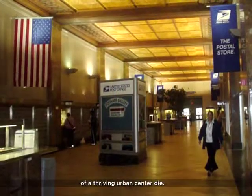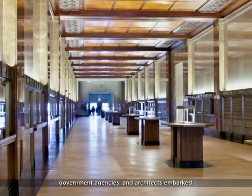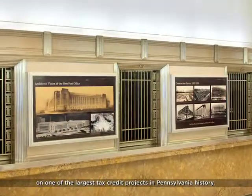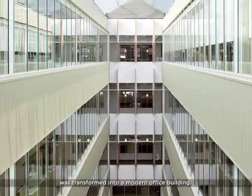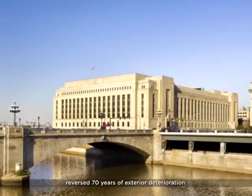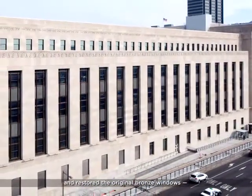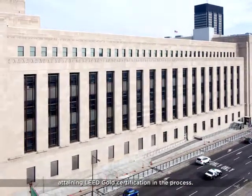Philadelphia wasn't ready to see its vision of a thriving urban center die. A team of private developers, government agencies and architects embarked on one of the largest tax credit projects in Pennsylvania history. The massive facility was transformed into a modern office building. The $252 million project reversed 70 years of exterior deterioration and restored the original bronze windows, attaining LEED gold certification in the process.